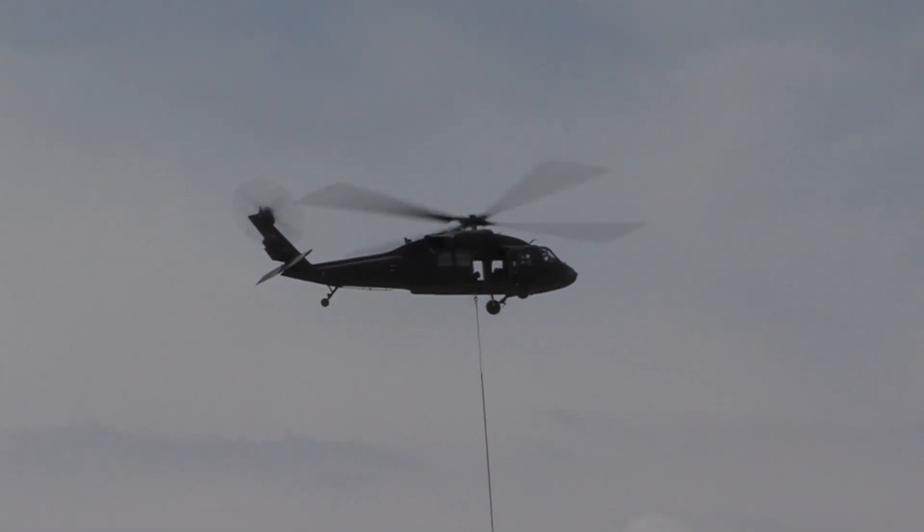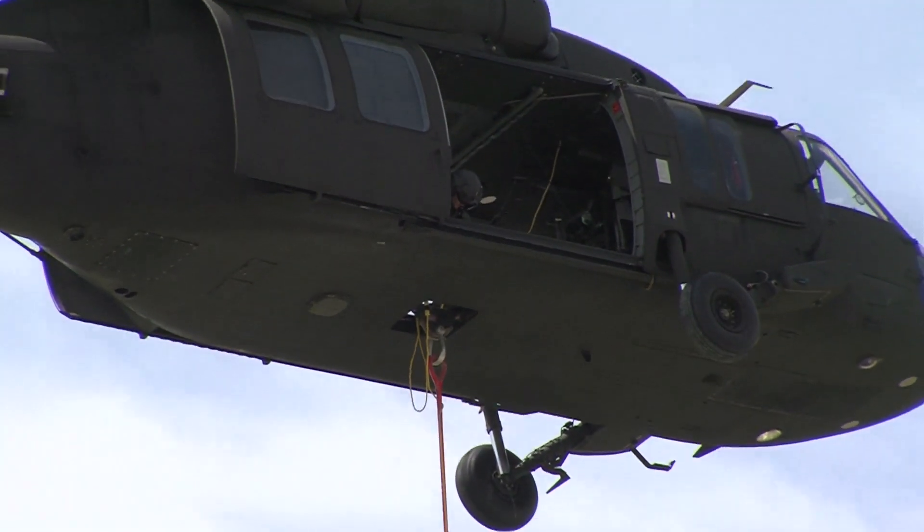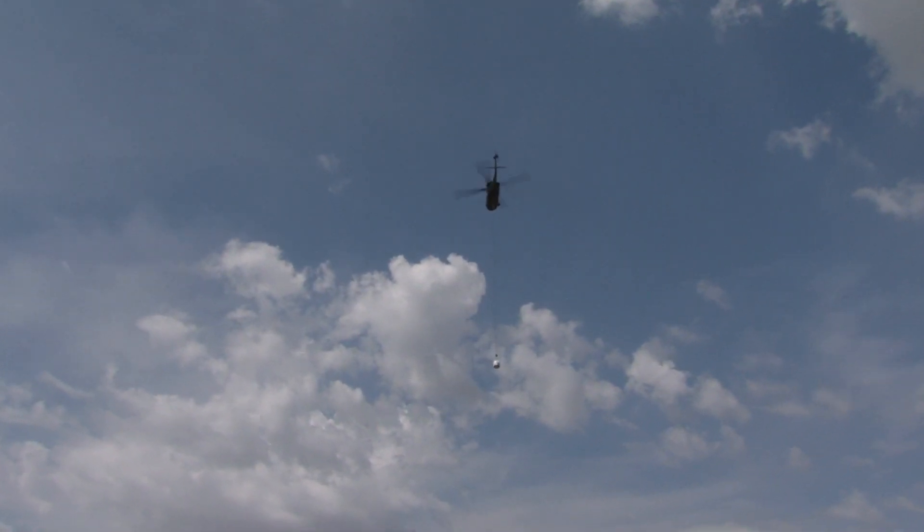We're delivering them with the UH-1 Blackhawk helicopters to the incident, and we're getting real good production out of the two of them — and even with just one, we're getting real good production.